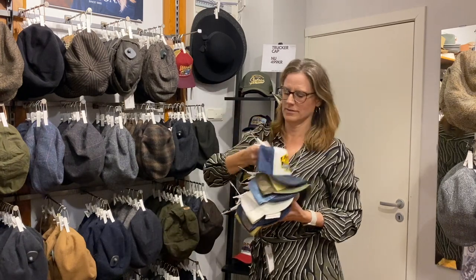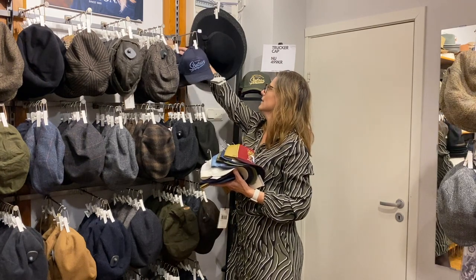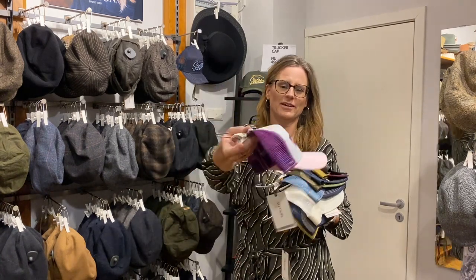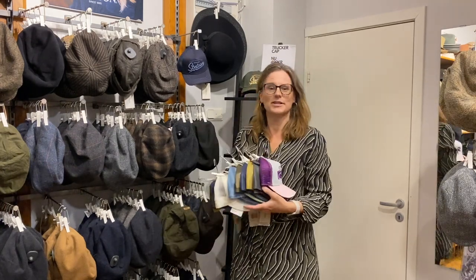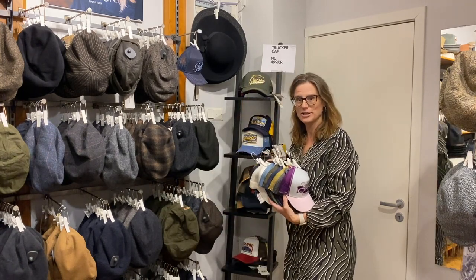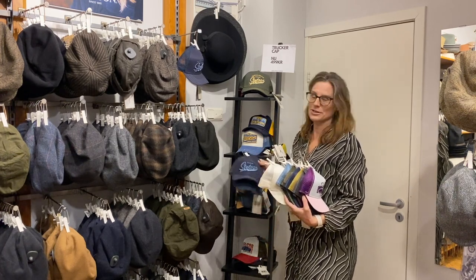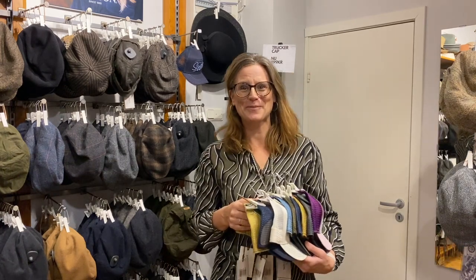So these are the trucker caps I have in one size fits all: the blue one, the Eagle, the black one, and this is Metal Vacancy — I also have this in a bigger size. So now in January 2024, I'll probably have another video next year for new colors. Welcome to my shop — bye!